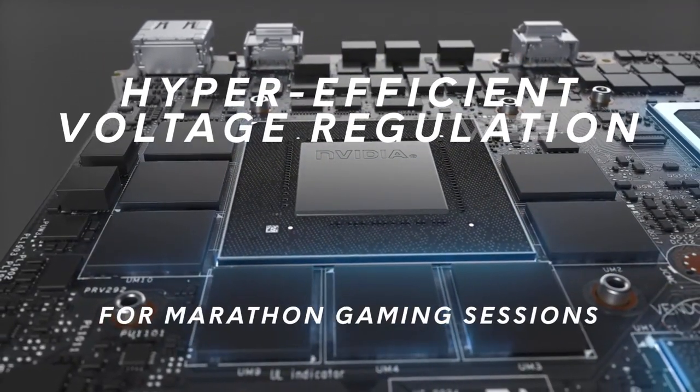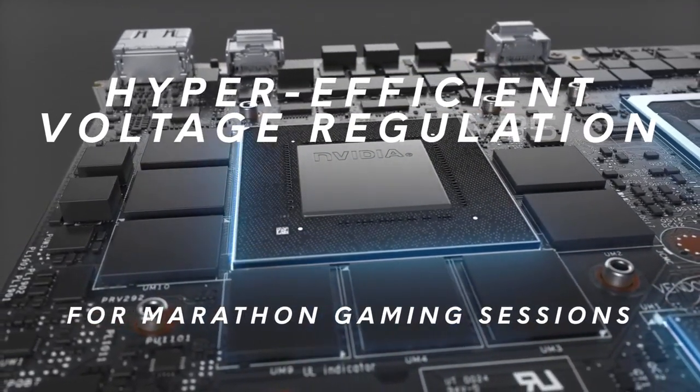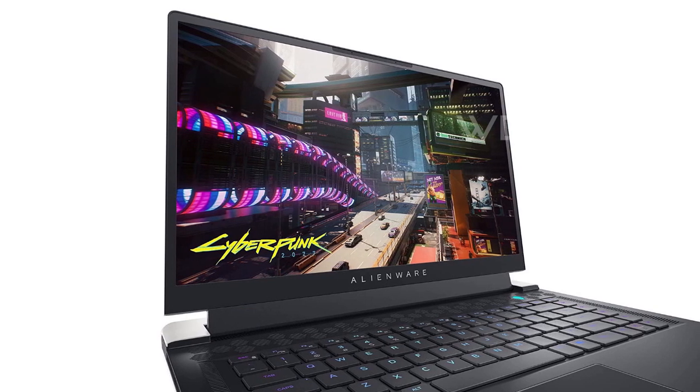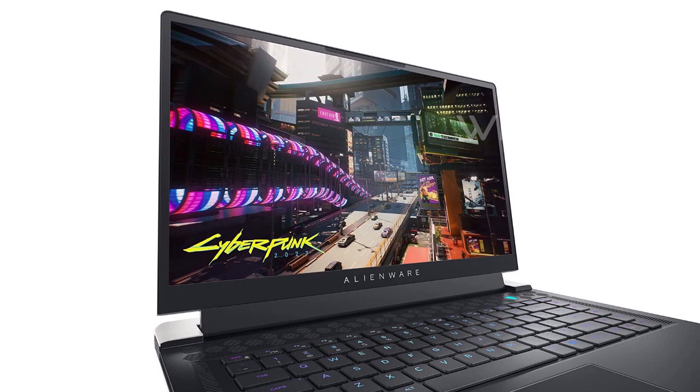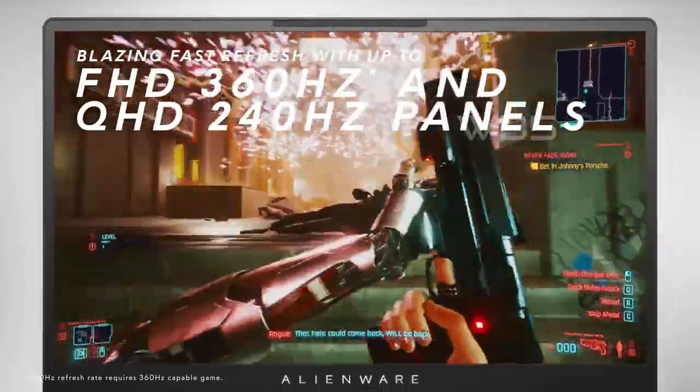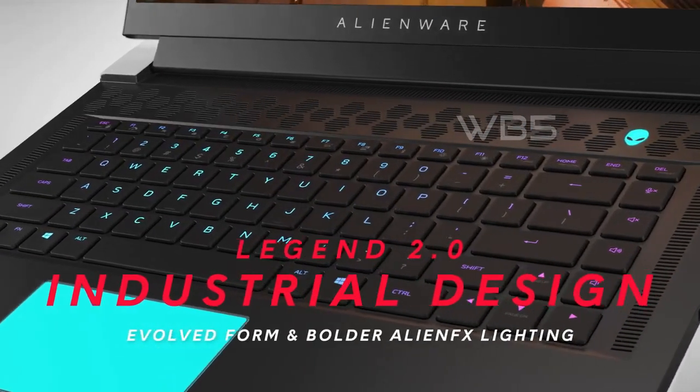Lastly, the laptop features Dolby Vision technology that uses metadata to implement color profiles, creating an immersive and authentic visual experience. Overall, the Alienware X15 R2 is a great choice for anyone looking for a powerful and portable gaming laptop with advanced cooling technology and stunning visuals.